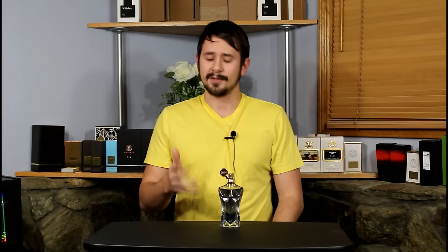Hey guys and gals, Ashton here with Gensense with another fragrance review. Today we're taking a look at a fragrance released in 2016 by the house of Jean Paul Gaultier — it is La Male Essence de Parfum.